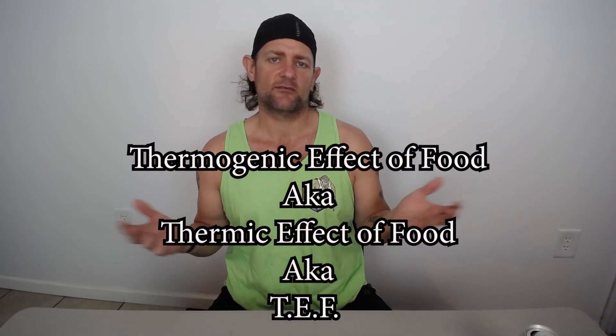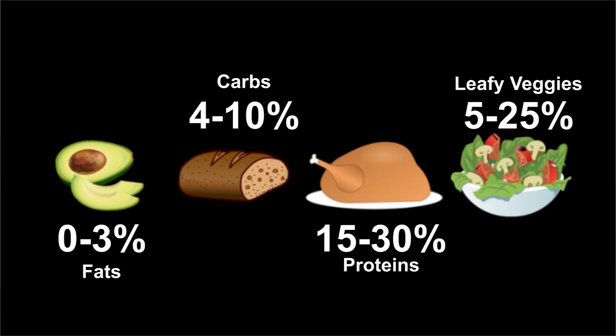The second number we're going to talk about today is the thermogenic effect of food — the TEF. The TEF is basically the number of calories it takes to process food when you eat it. Different types of food have a different TEF percentage. Proteins have the highest processing value, which is why proteins are really great. They have a TEF value of 15 to 30 percent, meaning 15 to 30 percent of the calories taken in when you eat protein are used to process the protein you ate.